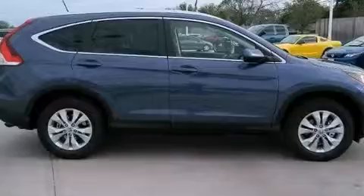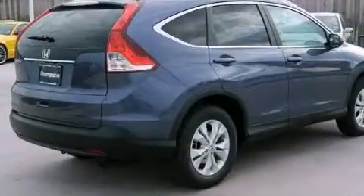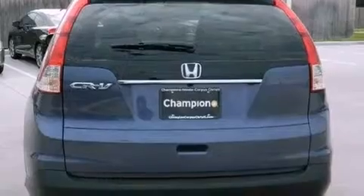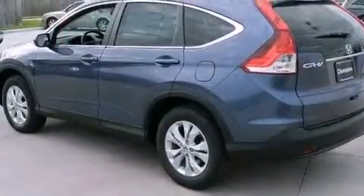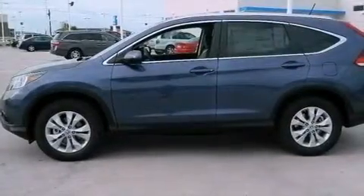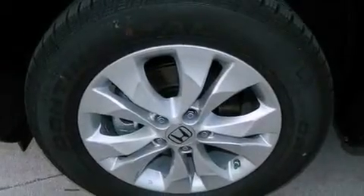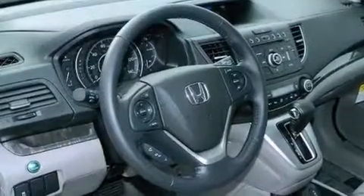Its top features include a multi-link rear suspension and a tire pressure monitoring system. The following features are also included: a rear view camera, a premium audio system, aluminum wheels, roof rails, traction control and stability control systems, hill start assist, an engine immobilizer theft deterrent system, advanced compatibility engineering body structure, a multi-function display, and XM satellite radio which streams commercial-free music, news, sports and more.